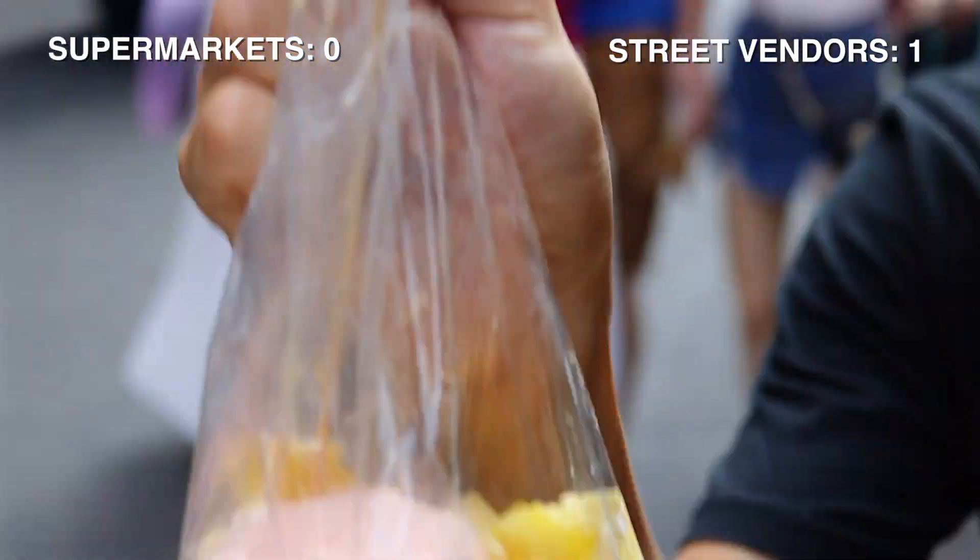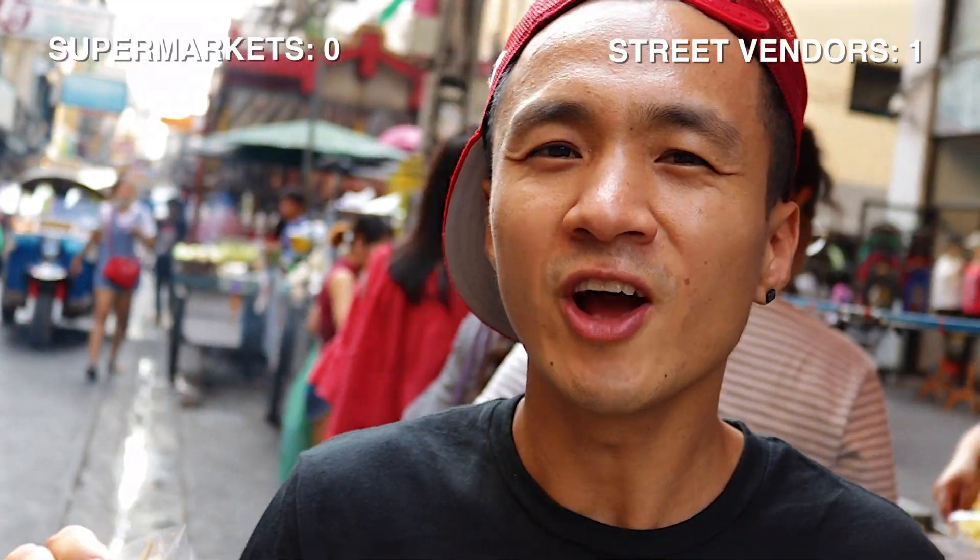I honestly would buy two or three of these street vendor ones over buying one of these supermarket ones. The obvious winner of this, again, is street vendor.